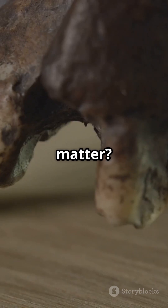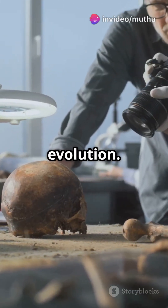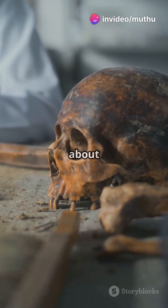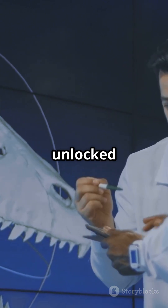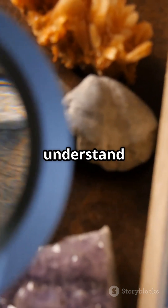Why does this matter? Understanding these ancient creatures helps us piece together the puzzle of our own evolution. Think of it as a time machine for bones. So next time you hear about ancient skulls, remember — it's not just dusty old bones, it's a treasure trove of secrets, unlocked by amazing technology. Stay curious and keep exploring the past to understand our future.